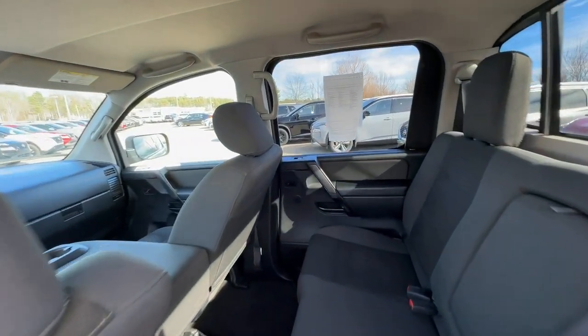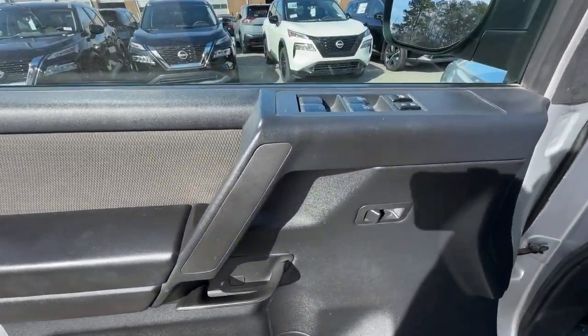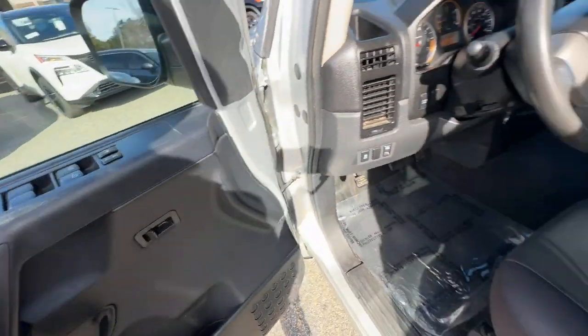Add a new level of luxury to every excursion in this handsome Titan. Come in for a fun and easy test drive. Our team will make it the best part of your day.